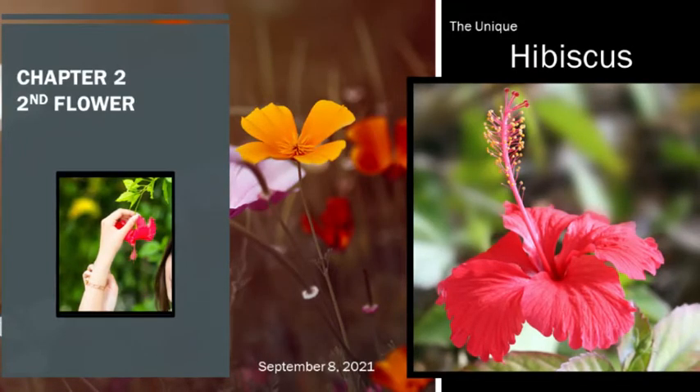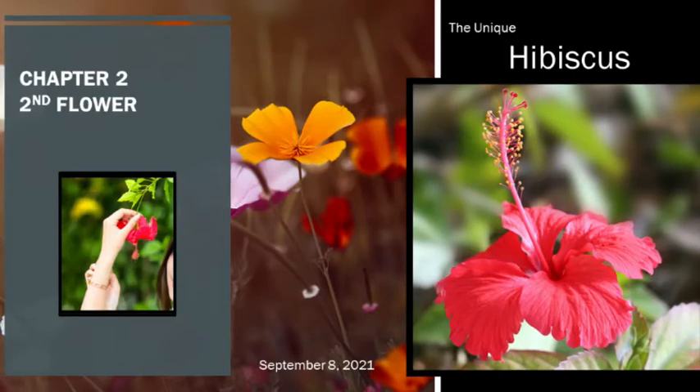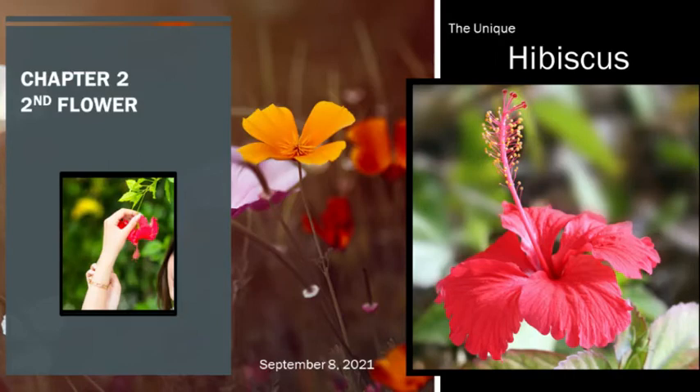The hibiscus derives its name from the Greek Iota Beta Iota Sigma Kappa Omicron — Ibiscus. This was the flower Althea officinalis received from Pedanius Dioscorides, circa 40–90 AD. Pedanius was a Greek botanist, physician, pharmacologist, and author.